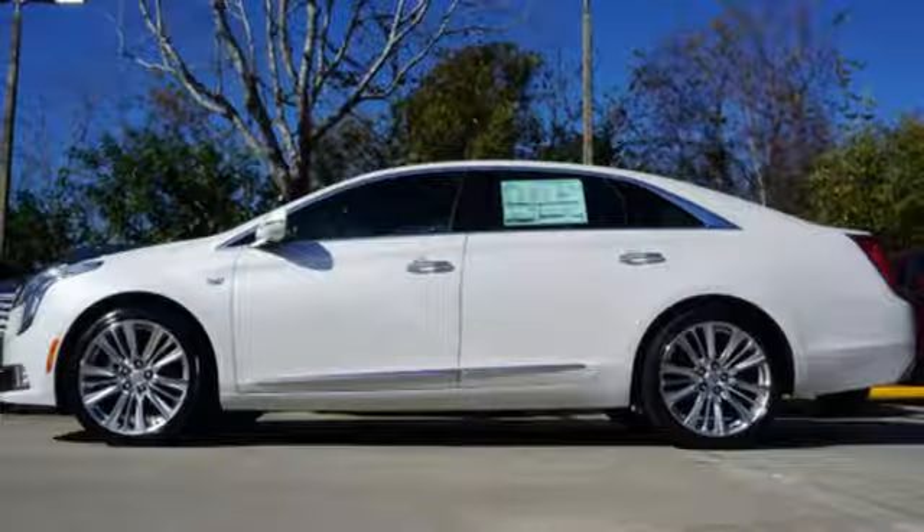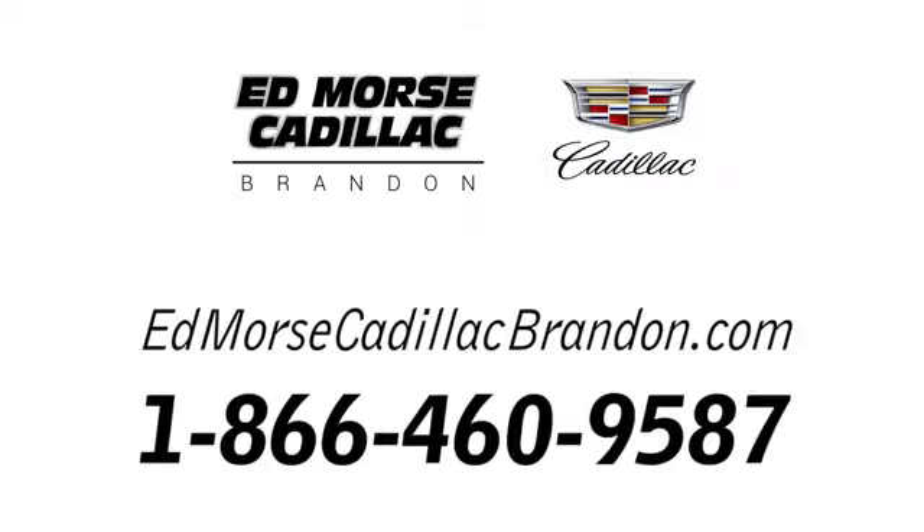You'll never know until you try. Test drive it today. Call us today at 1-866-460-9587. For value and for service, it's Ed Mars.